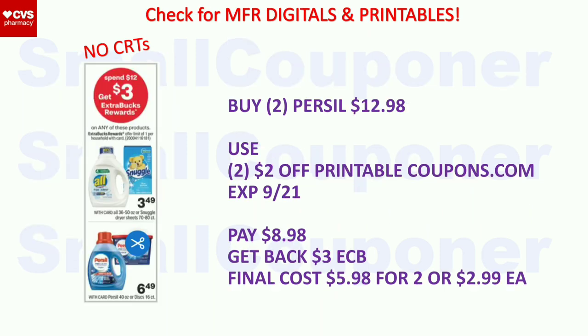For this deal — spend $12, get a $3 extra buck — the Snuggle, All, and Persil. Buy two Persil for $12.98. Use two $2 off Persil printables from Coupons.com expiring on the 21st. You'll pay $8.98, get back a $3 extra buck. Final cost is $5.98 for two or $2.99 each. This could be cheaper if you include it in a $5 off $30 scenario coming up later.